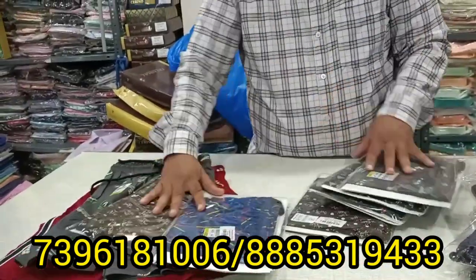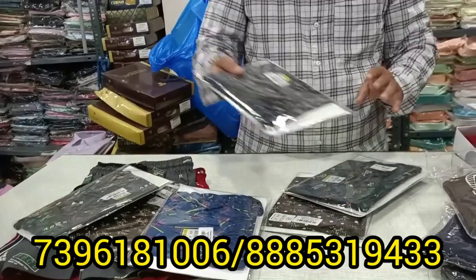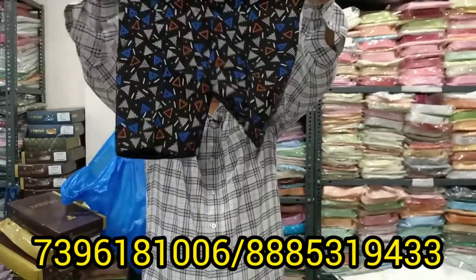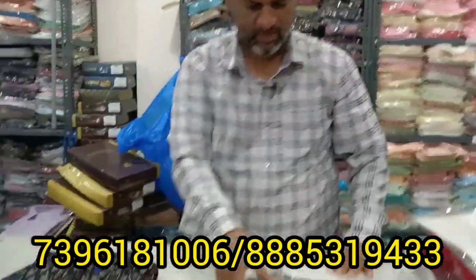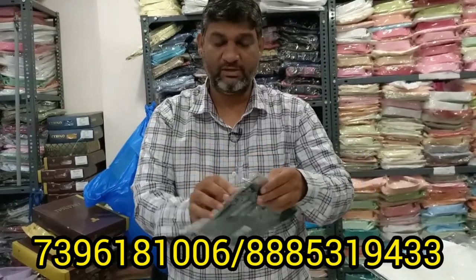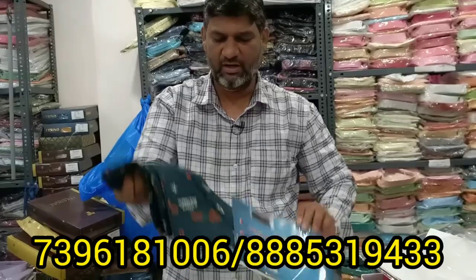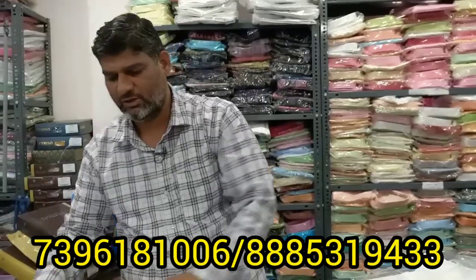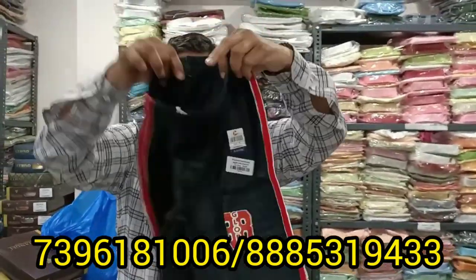The color is available as shown in the previous video and you can see how the colors look. This is 100% cotton, so it will be easy to use. The size and color mix is available. This is 100% cotton - you can touch and feel the quality. There are knots and elastic which are also standard.